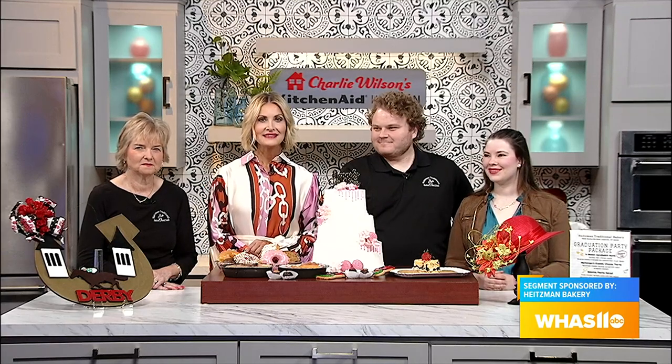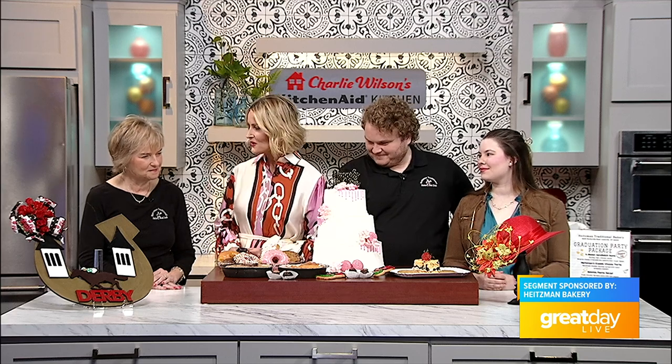Well, Kentucky Derby is right around the corner. We're all planning those big events leading up to the big day, but to have a successful event, you need some good food and desserts. Luckily, Heintzman Bakery has you covered. Matthew Shad, Marguerite Shad, and Katie Baller are here in the Charlie Wilson Kitchen Aid Kitchen to take us through all these wonderful items that they brought today. Great to have you all here in the kitchen.